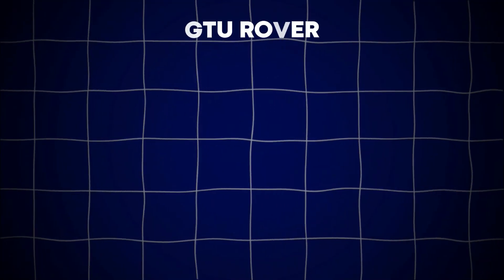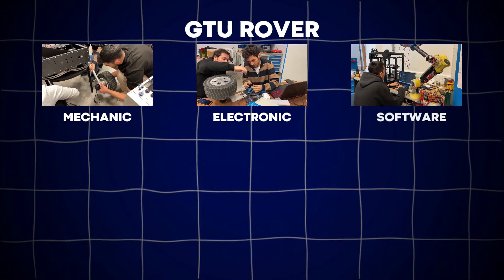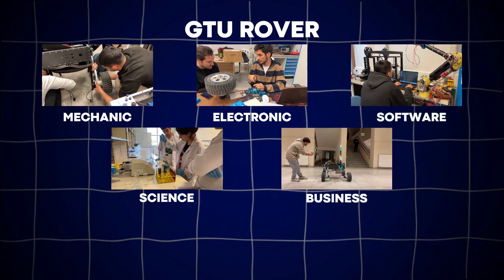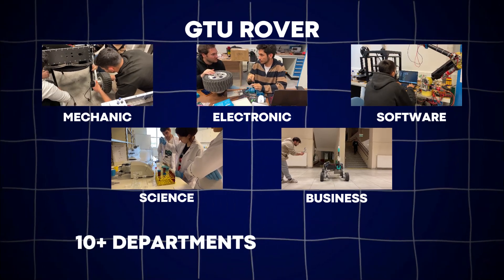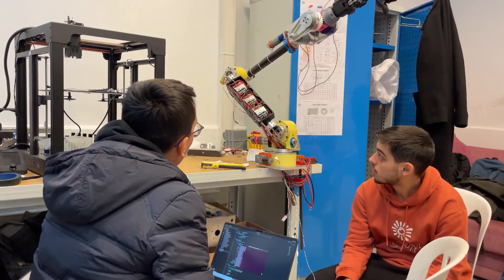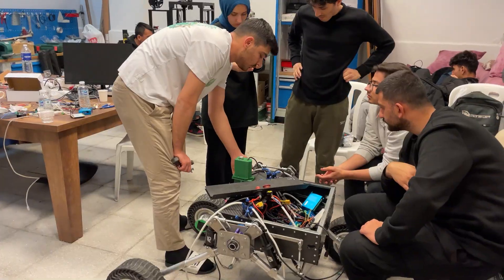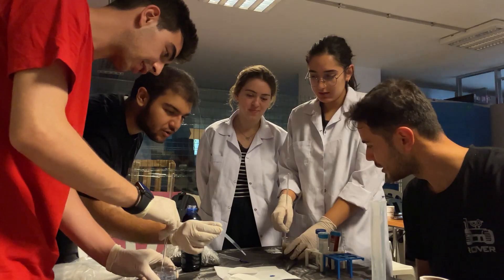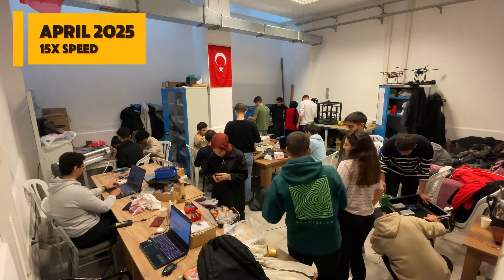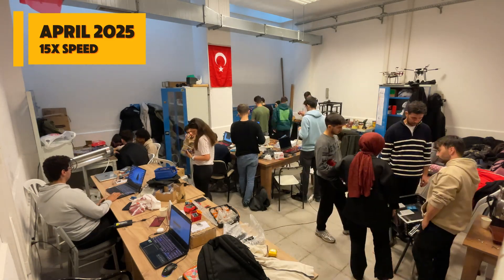GT Rover is composed of five main sub-teams: mechanics, electronics, software, science, and business. Our members come together from more than 10 different departments across five faculties. We work together as a multidisciplinary team, where each sub-team specializes in its own field handling design, production, and integration. All assembly and integration processes take place in our workshop, where each team plays a crucial role in bringing Feza to life.